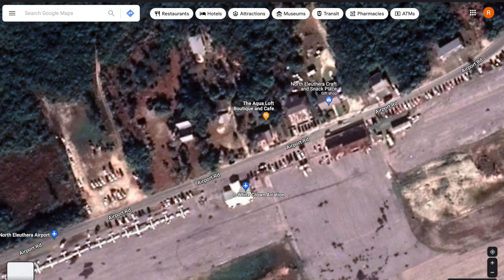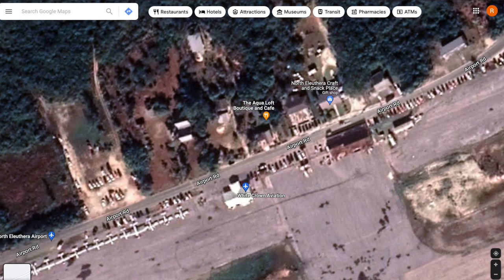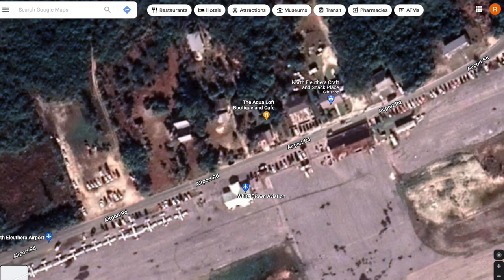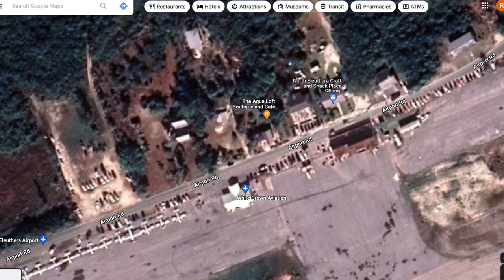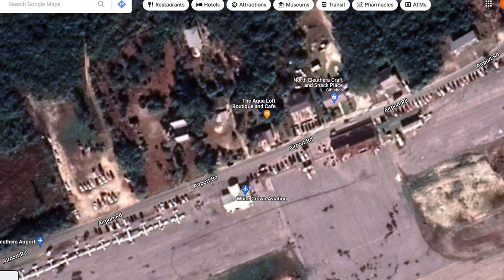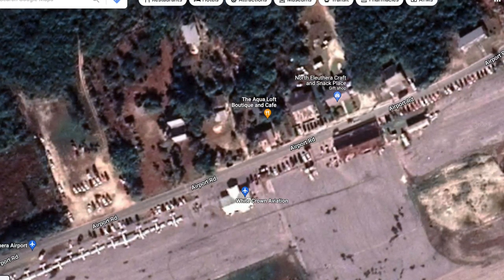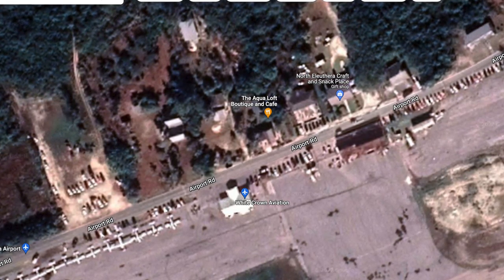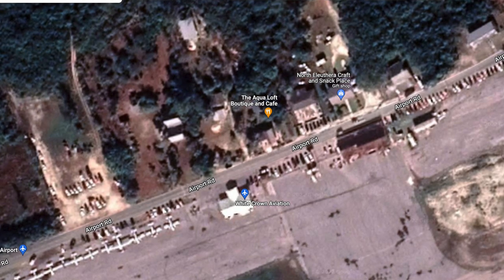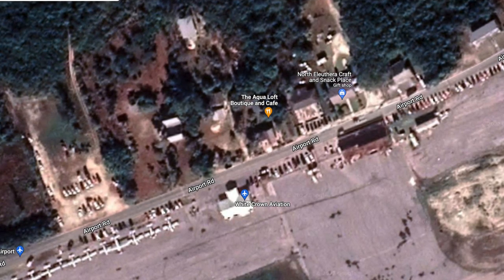A couple of items of note on the satellite view of North Eleuthera Airport: if you can make out Airport Road running parallel to the runway, that's where you'll find your rental car contact. There's no Hertz or Enterprise here — the rental car companies are all locally owned and they'll be waiting for you outside the exit to the terminal. Also, across the street from the airport there are bars where travelers await their departing flights. After check-in, you just grab a table and a beer, and someone will cross the street and call your flight when it's time to board.